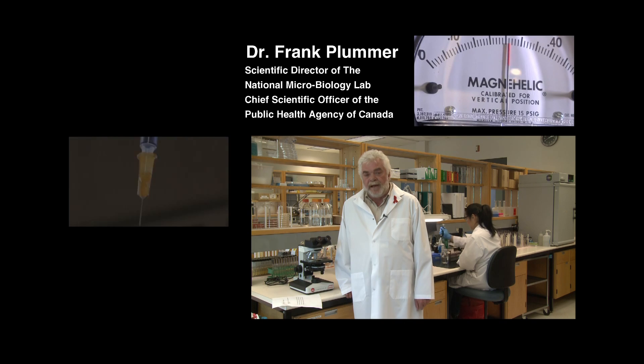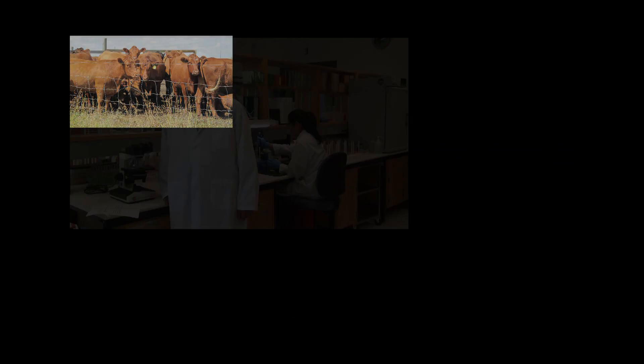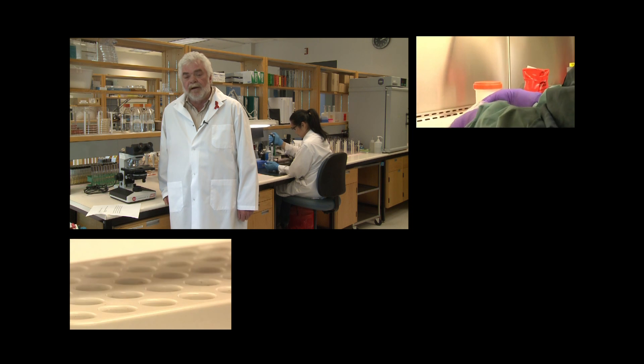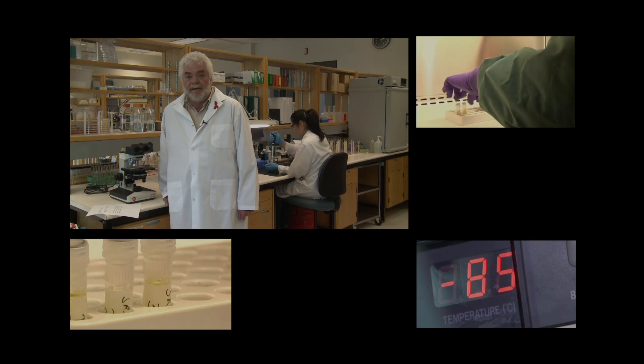The medical world relies on beef products for many medicines and therapeutic products. There are over a hundred that are commonly used in human medicine. Two of the more common ones are cortisone and insulin.